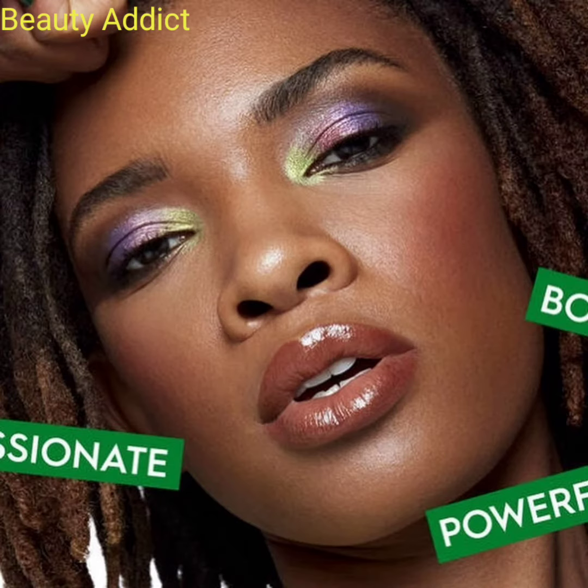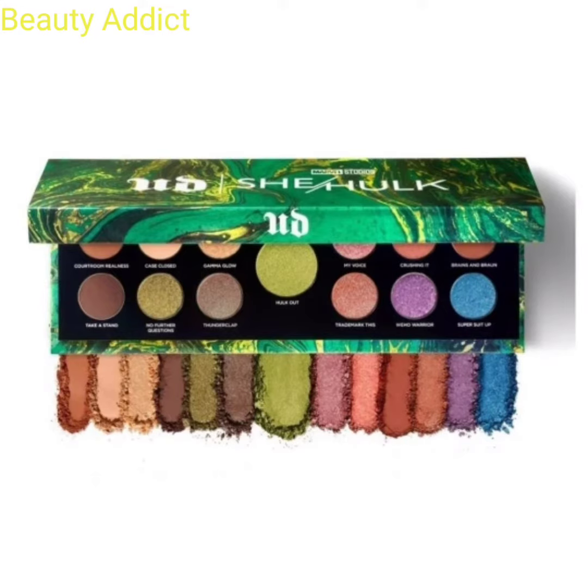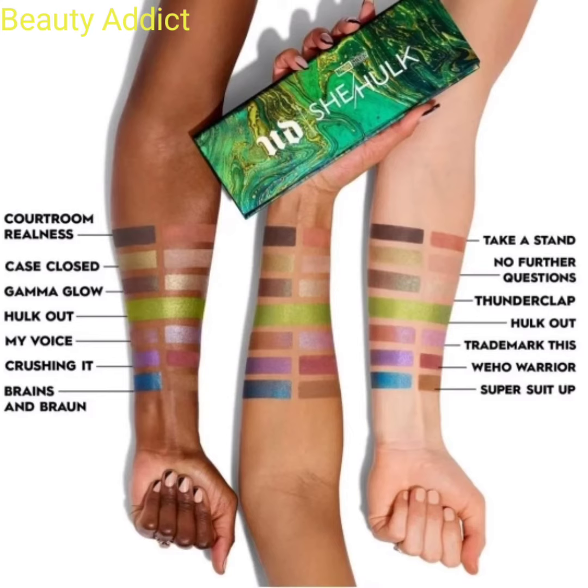There are two palettes. The big palette has 13 limited edition eyeshadows, and these eyeshadows are high impact, transformative shimmer and duochromes, and ultra blendable mattes. The big palette costs $45.